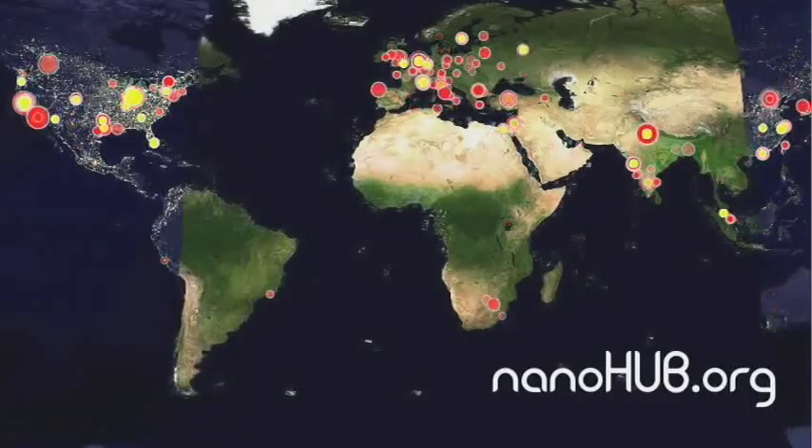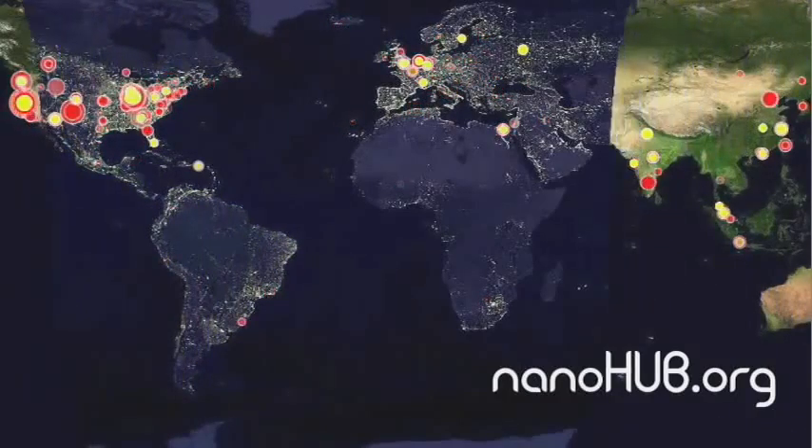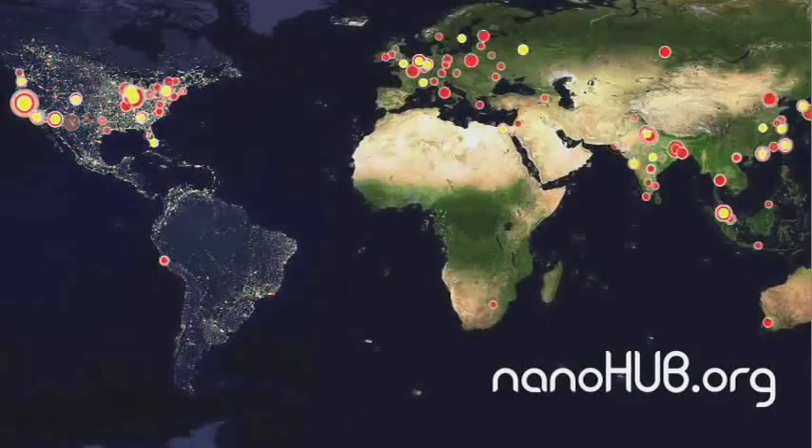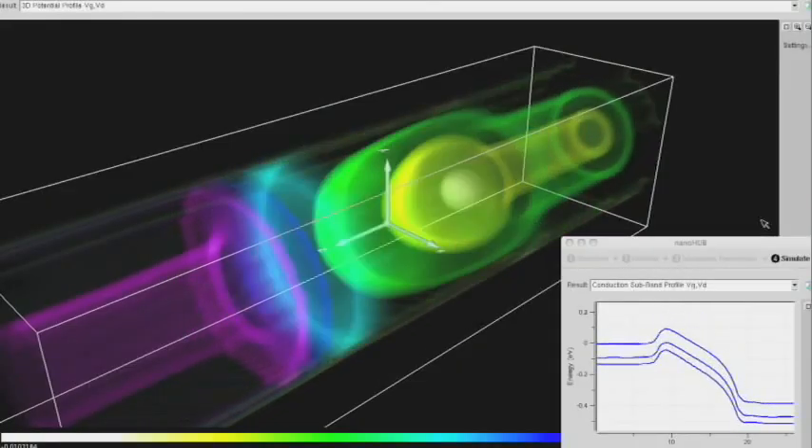Our story began with nanohub.org, built by Purdue University into the world's largest online nanotechnology simulation and high-performance computing website, serving researchers and higher education around the world with state-of-the-art simulation tools.